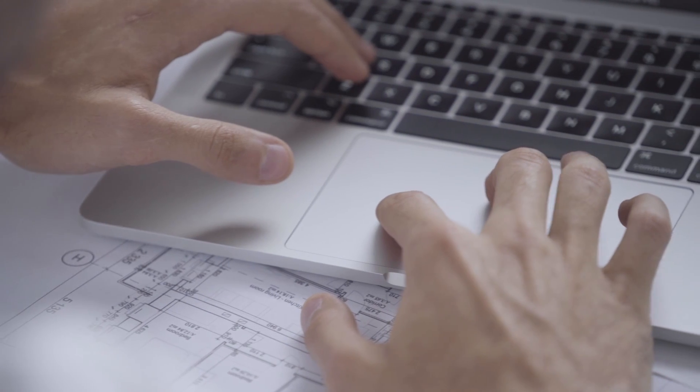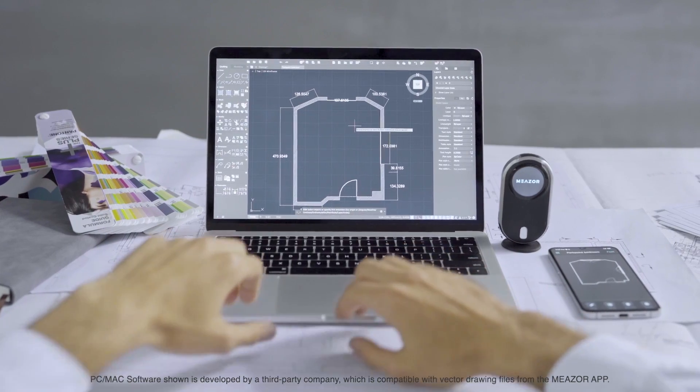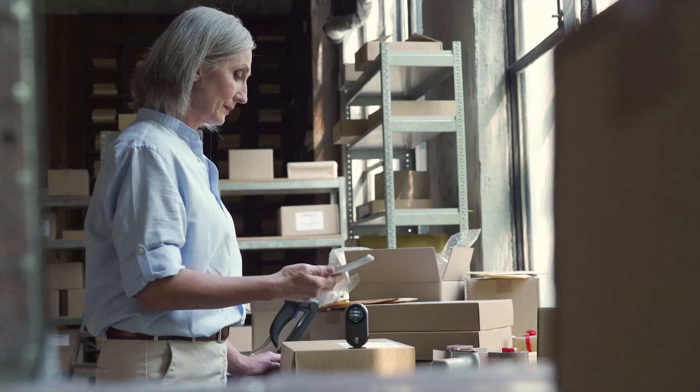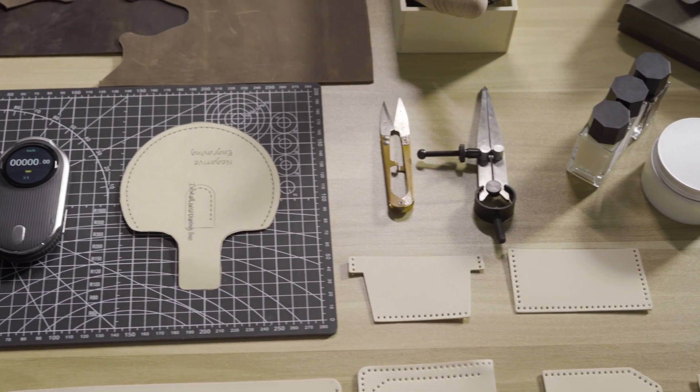MEZER is here to give you endless possibilities, high productivity and workflow integration at its most convenient. For the seasoned architect, to the young product developer, to the creative DIY enthusiast, MEZER is for everyone.